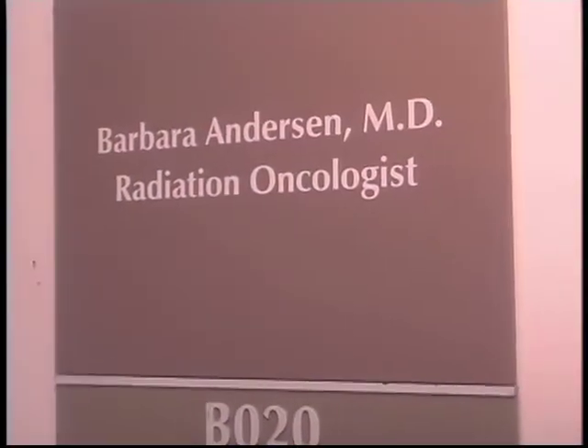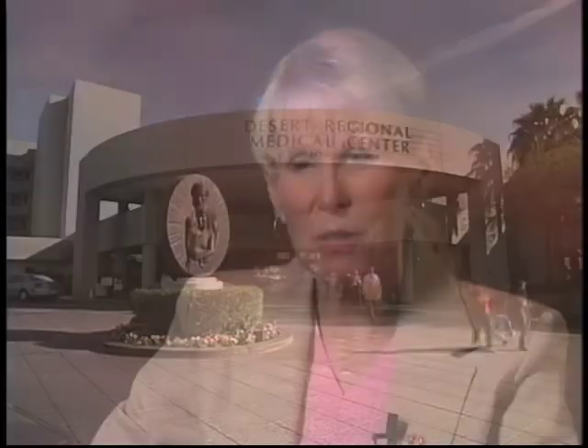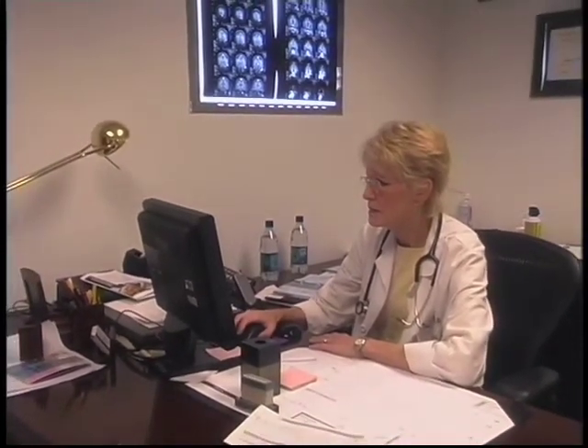Dr. Barbara Anderson of Desert Regional Medical Center in Palm Springs explains the mammocyte procedure. Mammocyte is a new technique to treat breast cancer. It allows us to treat only a very limited portion of the breast instead of treating the whole breast. Conventional radiation therapy treats the entire breast, or what's left after the surgeon removes the lump with a margin of normal tissue. Mammocyte allows us to just treat that limited area where the mass was removed.